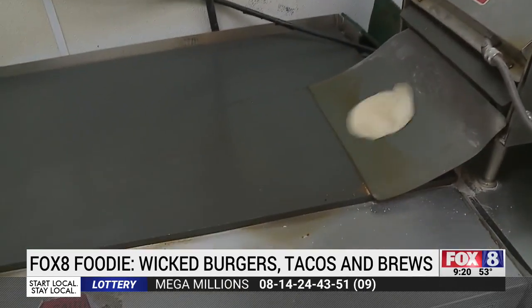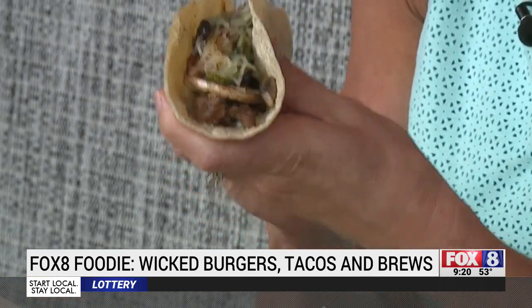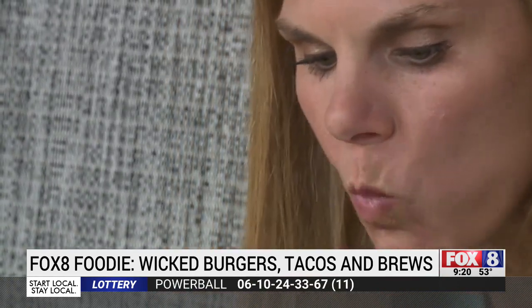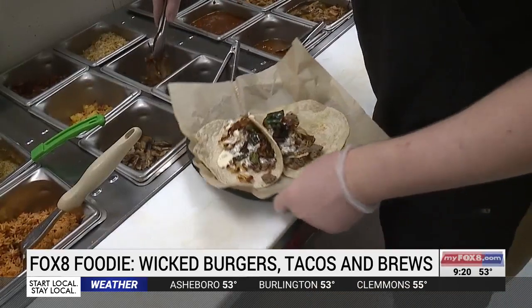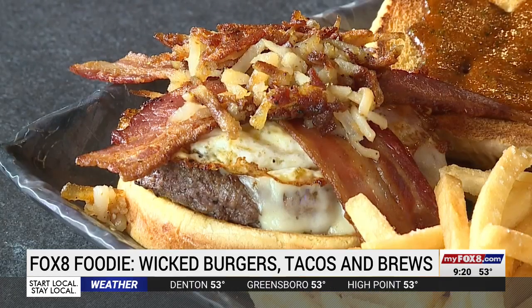Owner Jeff Lord says the fresh-made flour tortilla shells take all their tacos to the next level. Until you've had a taco made on a fresh tortilla shell, you haven't really had a taco. All together, there are 12 custom tacos and 16 specialty burgers on the menu.